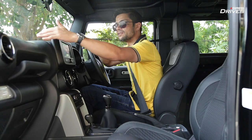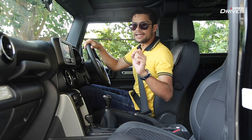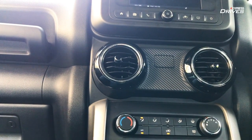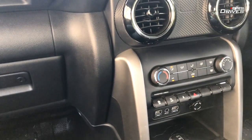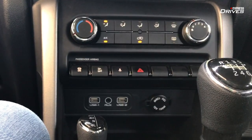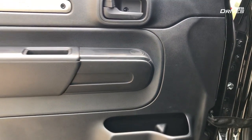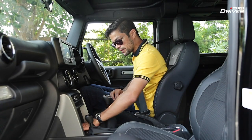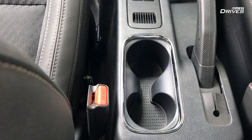The overall build quality looks solid. The material quality and plastics aren't top-notch, but they look as if they will stand the test of time. There's a carbon fiber finish on the air conditioning vents that breaks the monotony of the dark interior. The center console has air conditioning controls, two USB points, an aux point, and a 12-volt charging socket. In terms of practical space, there is a lot of it — door pockets have bottle holders, and there are dual cup holders, though there's no wireless charging.